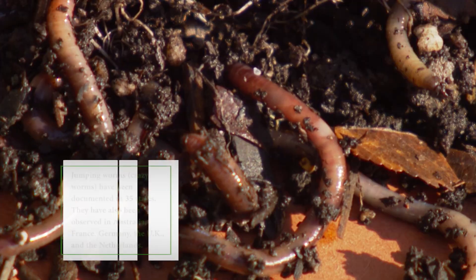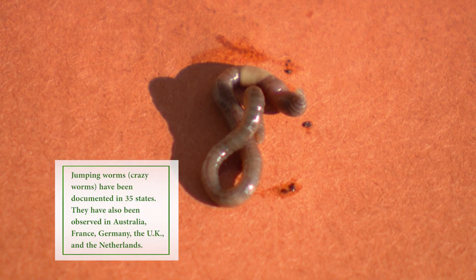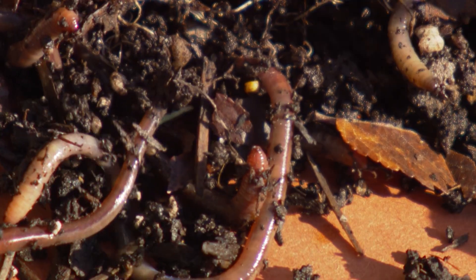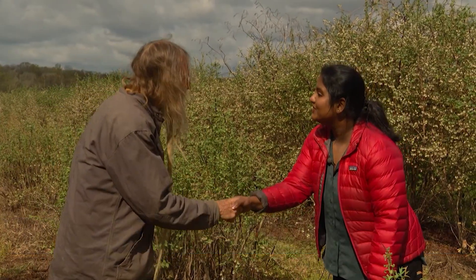Now that I've shared the beneficial results of earthworm activity, I'd like to share some of the negative effects of one particular species called the Asian jumping worm. When I first saw these in my compost piles I thought I was growing great worms with all this energy, but a little research proved they're not good for the ground — they seem to eat just the litter on the surface and don't make the beneficial castings. Here to help us understand more is Medulla Grish from the University of Tennessee.